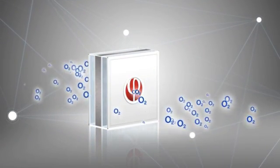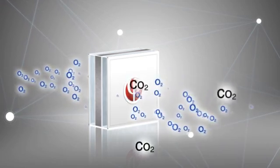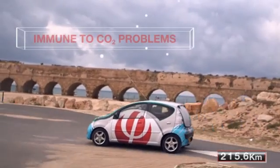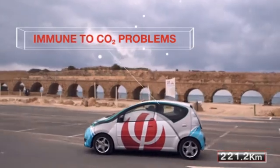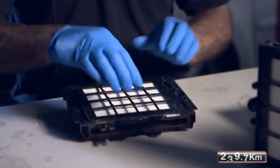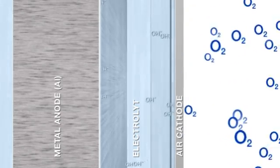The structure of Finergy's air electrode allows oxygen to freely enter the cell while blocking out CO2. As a result, the air electrode is immune to CO2-related problems, which have in the past been the leading cause for metal air battery failure. Finergy's patented air electrode technology and its mastering of the metal air process has allowed us to begin to tap into metal air's full potential.